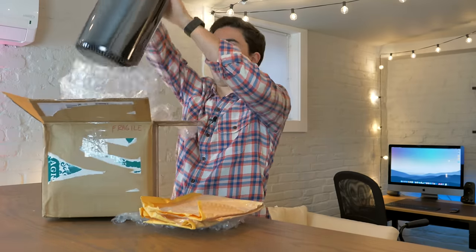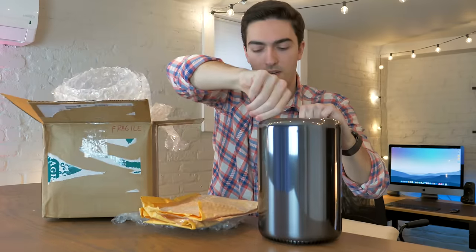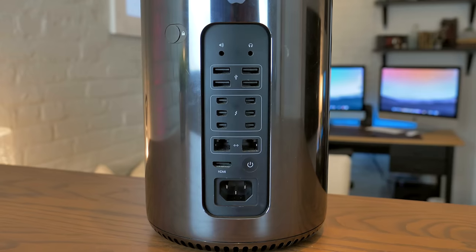How is that even possible? How is it possible that this computer didn't depreciate at all over the course of a year? That's crazy. All right, here it comes. There it is — so what is it?